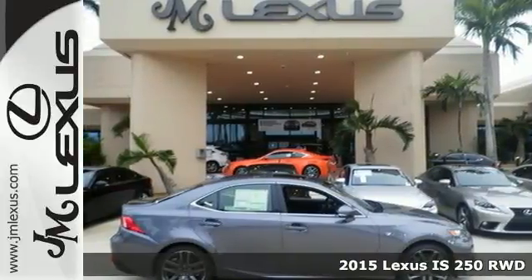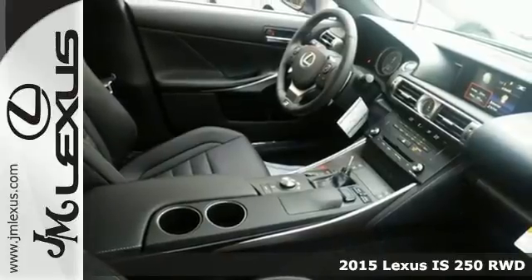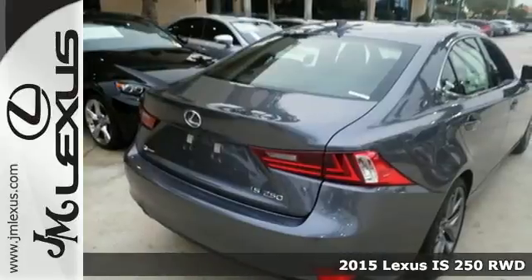Here's a 2015 Lexus IS. Ignite your sense of urban adventure with a vehicle that virtually glistens as it dominates the road.